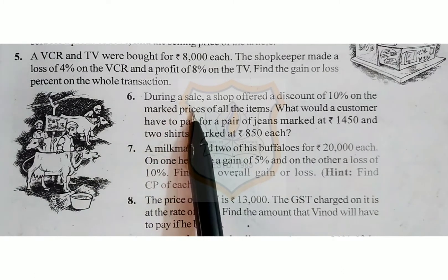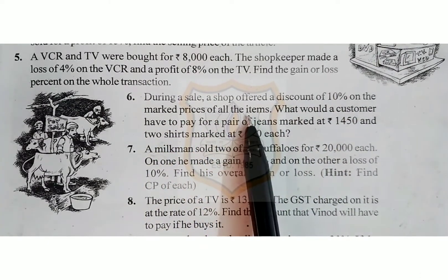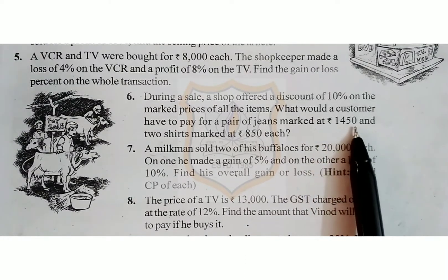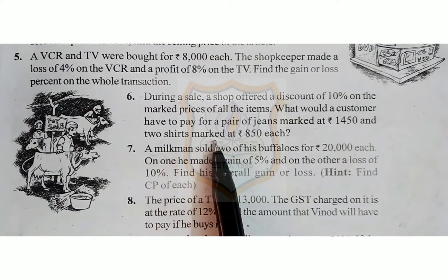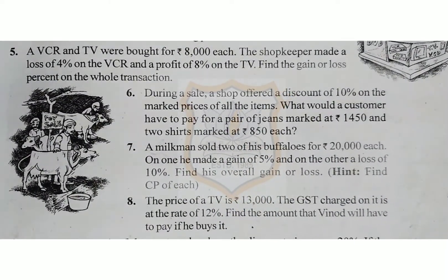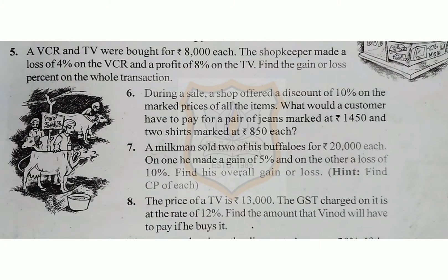Sixth sum: During a sale, a shop offered a discount of 10% on the marked prices of all the items. What would a customer have to pay for a pair of jeans marked at Rs 1450 and two shirts marked at Rs 850 each? In this question, the shop offered a discount of 10% on the marked price, and the customer purchased a pair of jeans and two shirts.